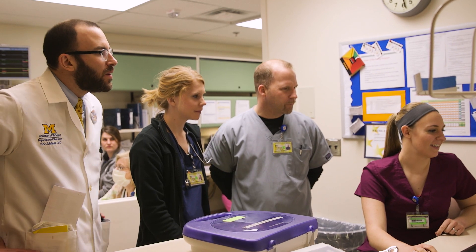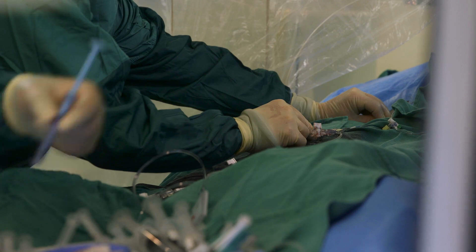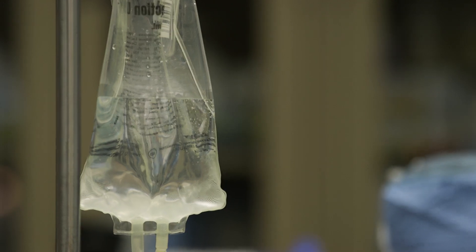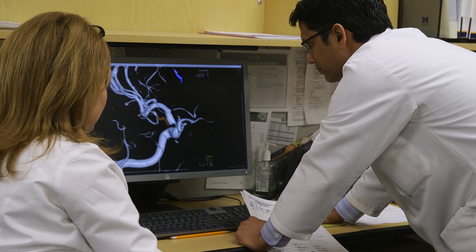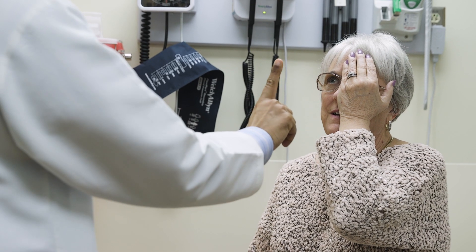The University of Michigan has been a certified stroke center for more than a decade. We're a comprehensive stroke center, which means that we have the highest level of certification. This implies that the sickest stroke patients can get the highest level of care here. We have the technology and capabilities to provide that care. When we're talking about a comprehensive stroke center, we're talking about more than 30 departments being involved in the care of stroke patients.